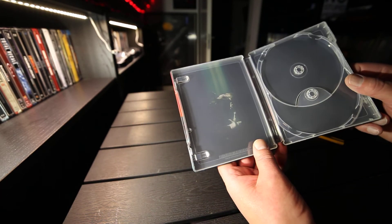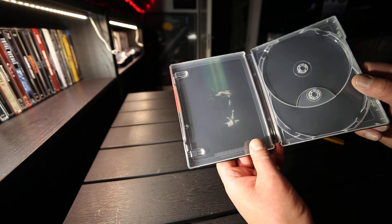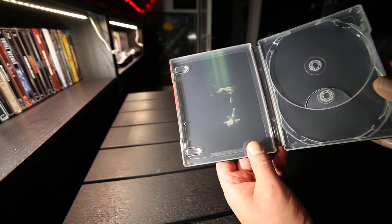Inside we have some art. That's all we get.